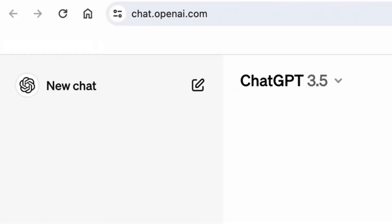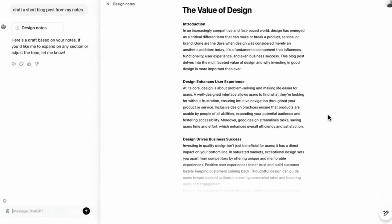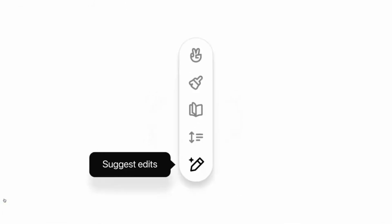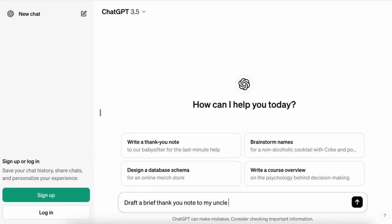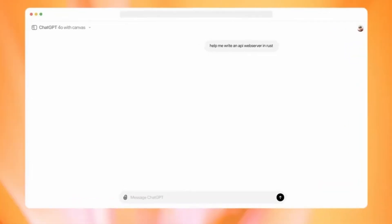OpenAI has noticed this and developed Canvas, a fresh interface that goes beyond the basic chat setup. Canvas gives you a shared workspace — so instead of typing commands and waiting for responses, you now have a dedicated area to create text or code. You can highlight specific sections and the AI can give you suggestions, edits, or even complete rewrites.